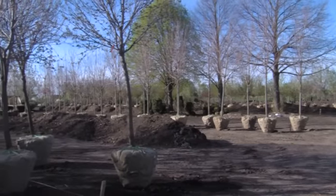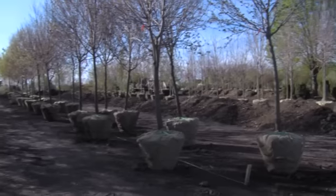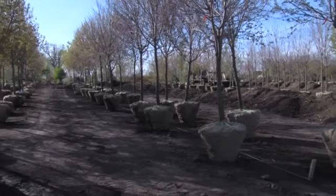Our balled and burlapped trees and shrubs are very competitively priced. You're going to find they're much cheaper this far west of the Chicagoland area than in towards the city. We're only 45 minutes from downtown Chicago, so it's really easy to get here off the I-88.